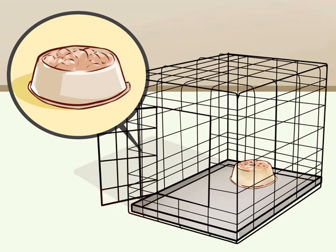As he becomes more comfortable, you can slide the food bowl further and further back inside the crate. Eventually, he should be able to walk all the way into the crate to eat his meals. When he is fully inside the crate to eat, close the crate's door. Initially, leave it closed only for the amount of time that it takes him to eat. As his comfort level increases, leave the door closed for up to about 10 minutes after he has finished eating.